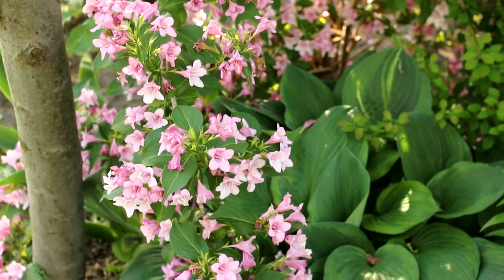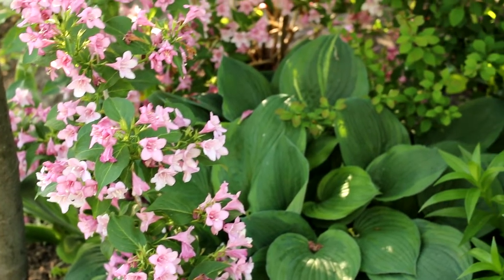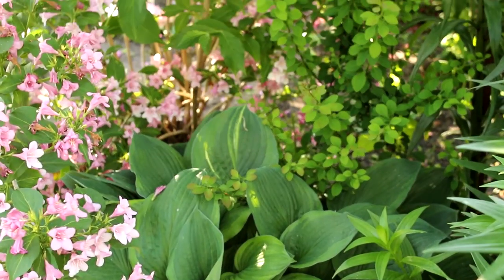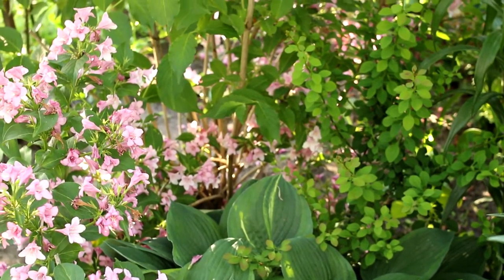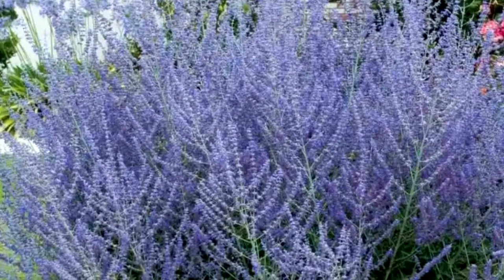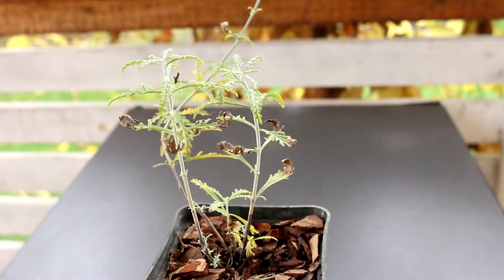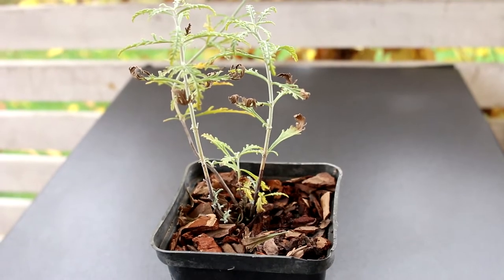Hello everyone, welcome to my channel Alexa's Garden. In this video I want to show you how I'm planting a very unusual perennial plant. This is perovskia — it has another name, Russian lavender. Did you know about that?